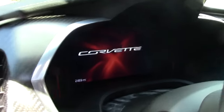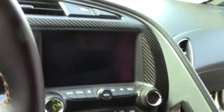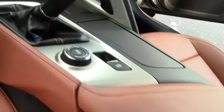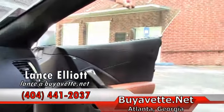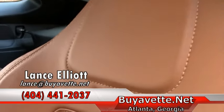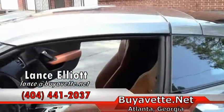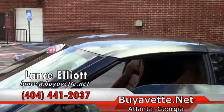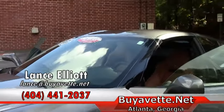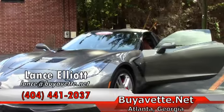Give me a call on my cell phone at 404-441-2037. My name is Lance Elliott with Buy A Vet Atlanta. Again, 404-441-2037. Or shoot me an email at lance.buyavet.net. Let's talk about this beautiful Corvette, or any of the other nearly 200 I have in stock, which makes us the largest pre-owned Corvette dealer in the country. Thanks for watching, looking forward to hearing from you, and have a great day.